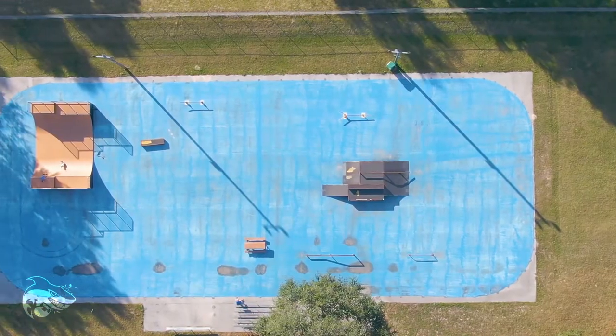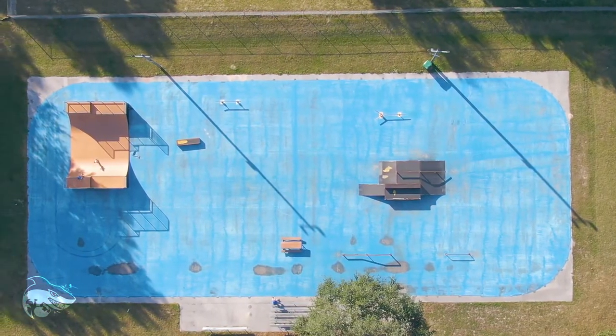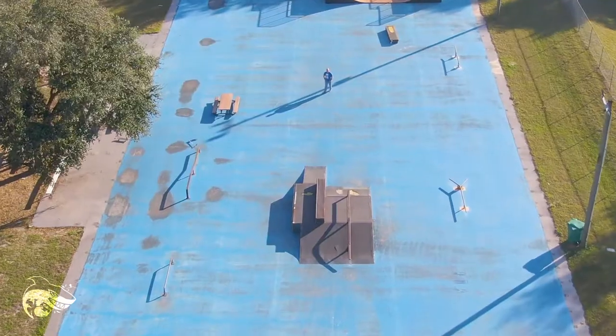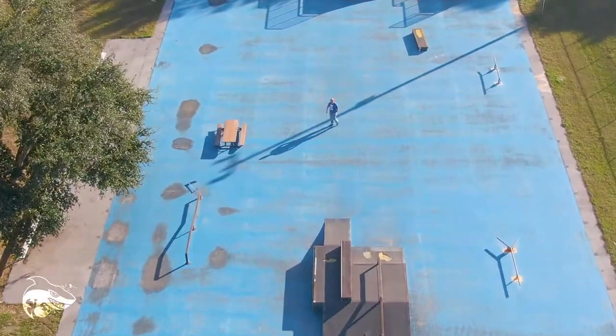I'd say you basically have three sections: there is the mini ramp, which is a great size for beginner and advanced alike; there is a fun box section; and then a couple of flat ground obstacles sporadically throughout the park.